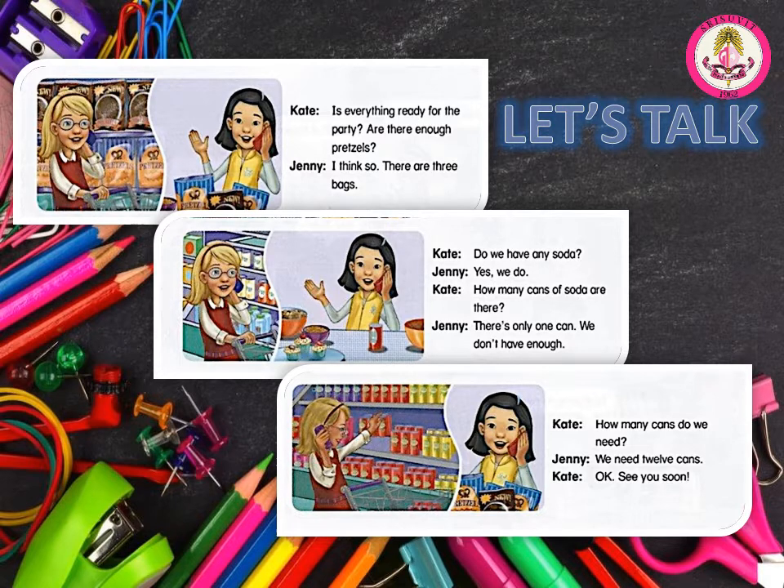Is everything ready for the party? Are there enough pretzels? I think so. There are three bags. Do we have any soda? Yes, we do. How many cans of soda are there? There's only one can. We don't have enough. How many cans do we need? We need 12 cans. Okay. See you soon.